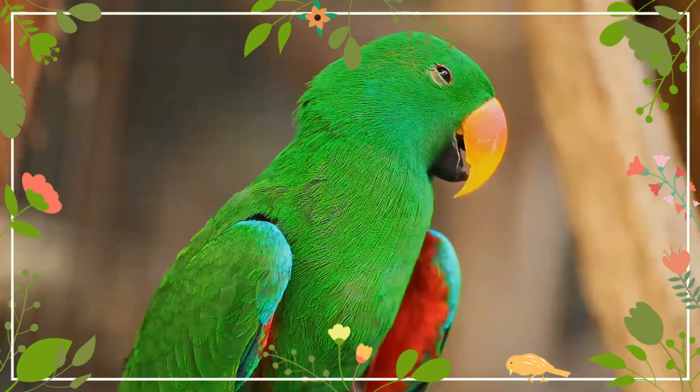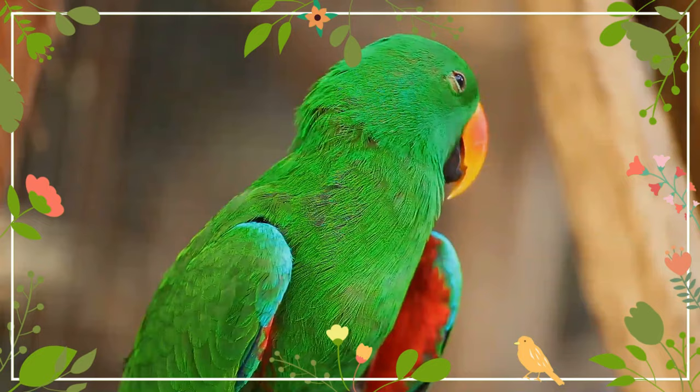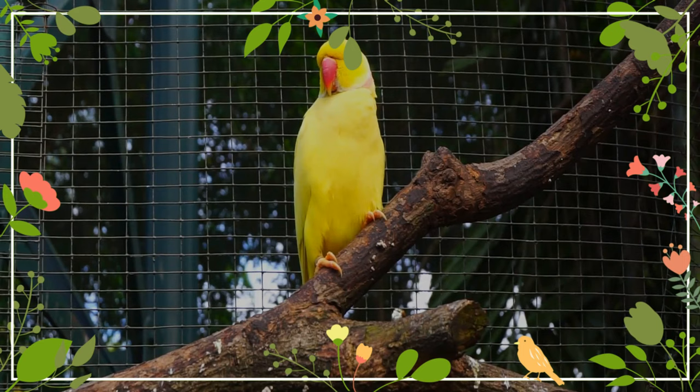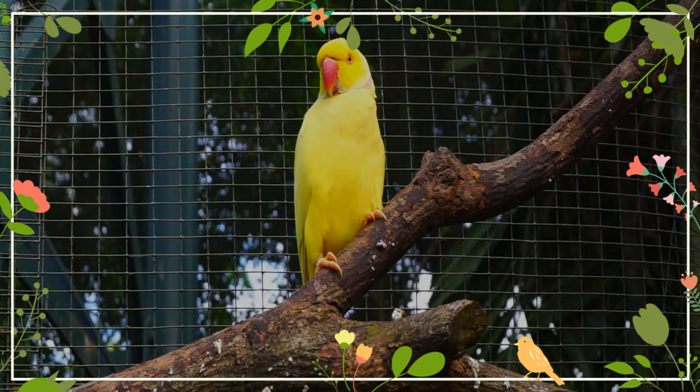The upper mandible of the adult male is orange at the base, fading to yellow towards the tip, and the lower mandible is black. The beak of the adult female is all black. Adults have yellow to orange irises, and juveniles have dark brown to black irises. The upper mandible of both male and female juveniles is brown at the base, fading to yellow towards the biting edges and the tip.